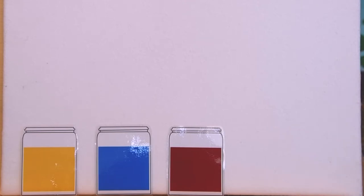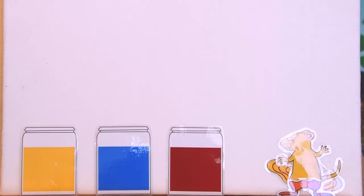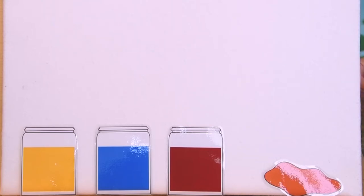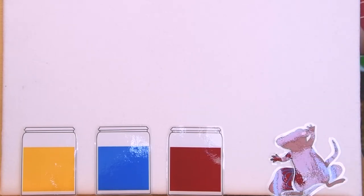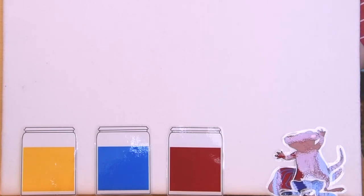He washed himself off and saw a jar of yellow paint, jumped in, and became a yellow mouse. He wondered what would happen if he mixed some colors. He jumped into some yellow paint and some red paint, stirred and mixed — and became an orange mouse, because red and yellow make orange. Then he wondered what happens if you mix red and blue, so he mixed and stirred some red paint and some blue paint, and made the color purple.